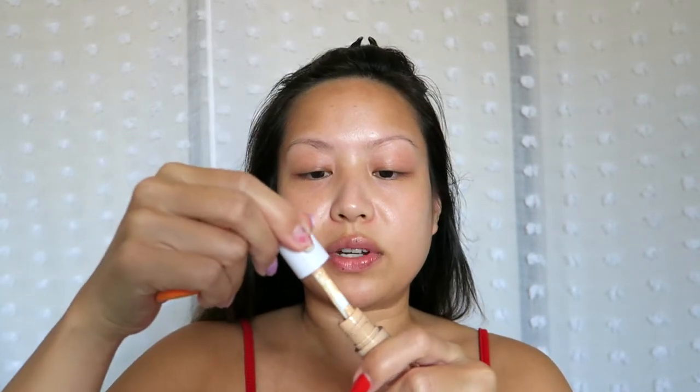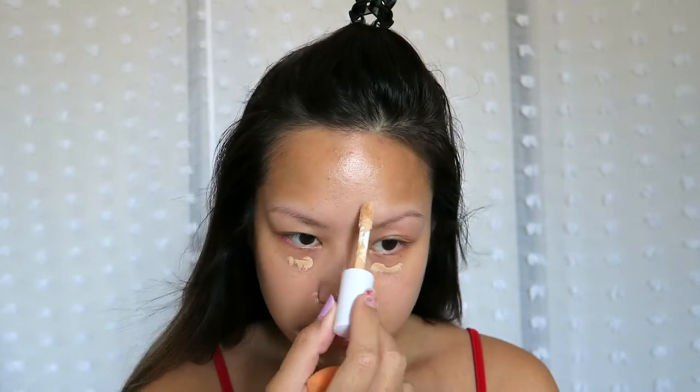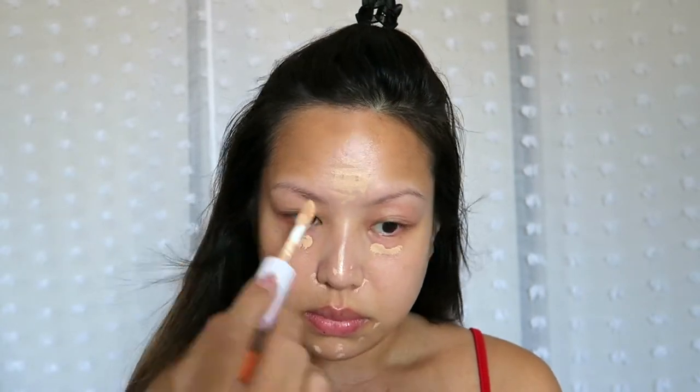I'm just gonna get right into the face. I have a bare face, have my moisturizer, and I'm gonna go into concealer because I don't have any foundation. We're gonna try to make our face look as flawless as possible, like Lisa, without foundation. This is one of my favorite concealers — it is the e.l.f. Hydrating Camo Concealer, and this is only like six or seven dollars. Super affordable, it doesn't hurt to try it out.